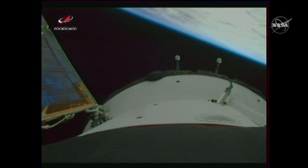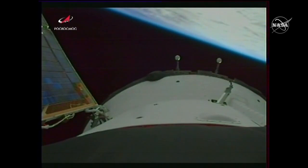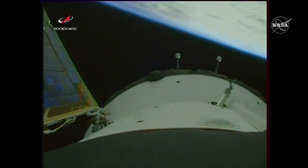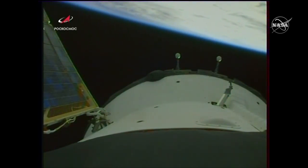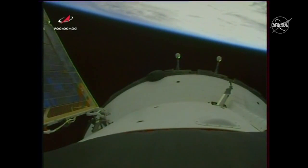As we can see on the video, that solar array deployed — we have confirmation the one on the other side also deployed. Along with what's known as the antennas: the rendezvous and the communication antennas are all deployed on the Soyuz spacecraft.